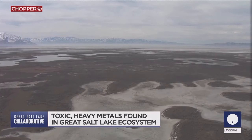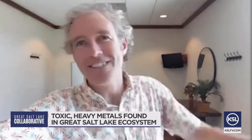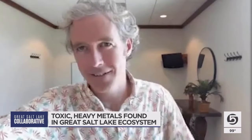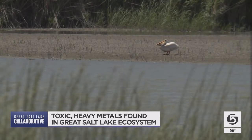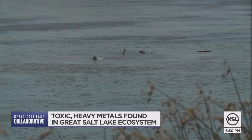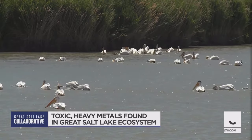Because these metals bind to biological tissues, when a predator eats its prey, it ingests all the metals that prey has ever encountered in its life. While the food chain here may not make it directly back to us, it's bringing toxins into the ecosystem both here and beyond as those metals make it into migratory birds.